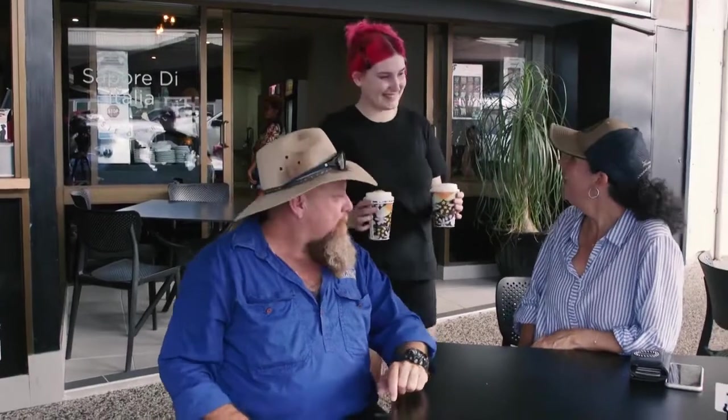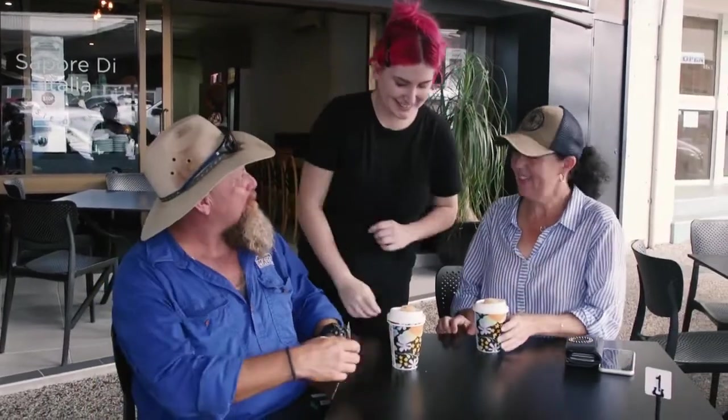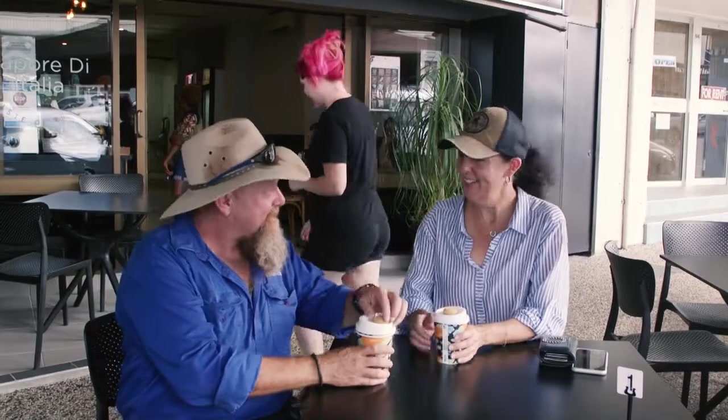Here we are. Thank you. No worries. It's great. Enjoy. Thank you. There's one of those smiling faces now. Here's another one.